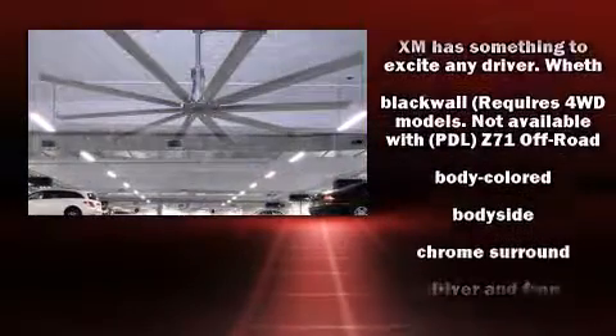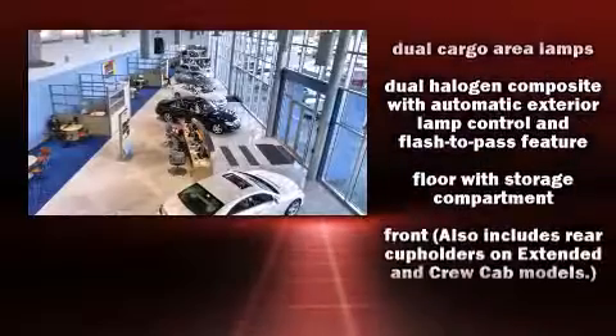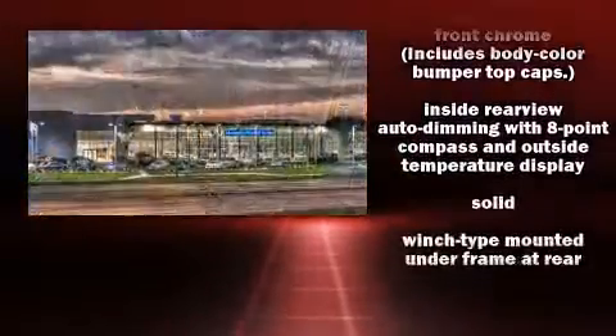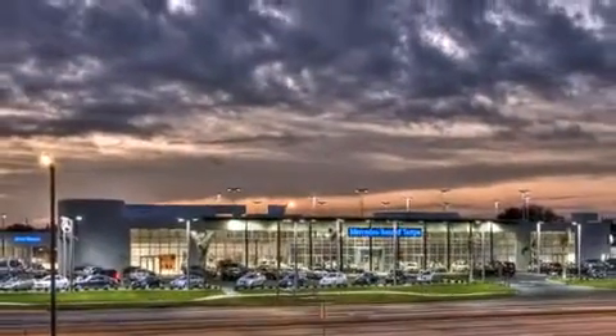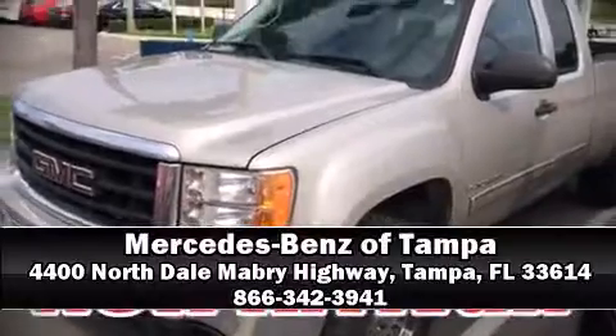including dual front impact airbags, ignition disabling, OnStar, and ABS brakes. We have a skilled and knowledgeable sales staff with many years of experience satisfying our customers' needs. We are here to help you.